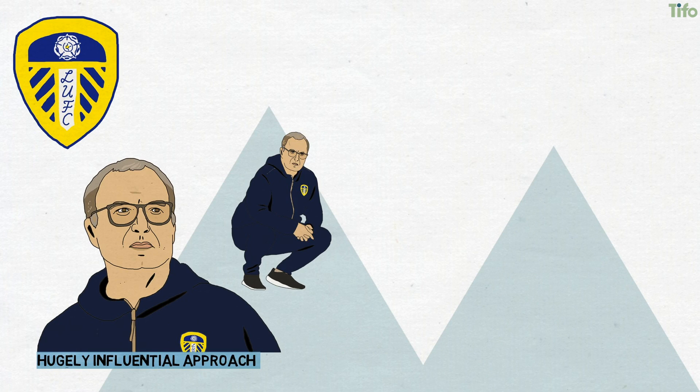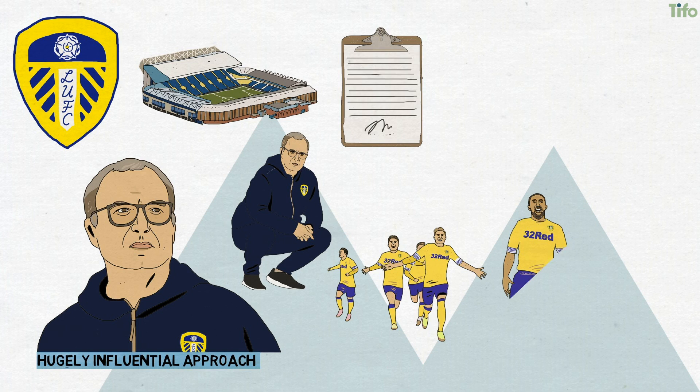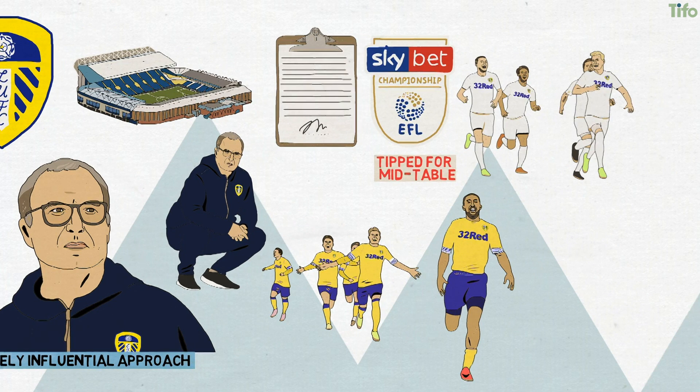Marcelo Bielsa's hugely influential approach to football has not taken long to bed in at Leeds United. While there have been some new signings, the effect on the existing Leeds squad, largely tipped for mid-table ahead of Bielsa's arrival, has been remarkable.